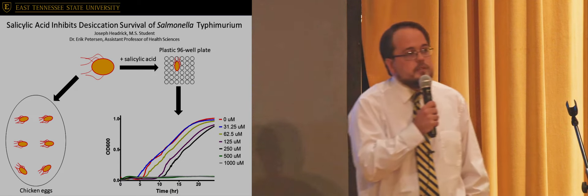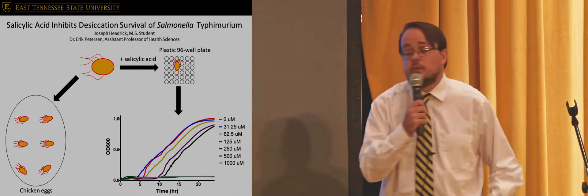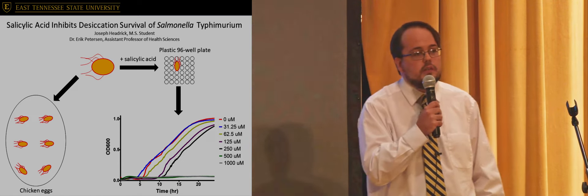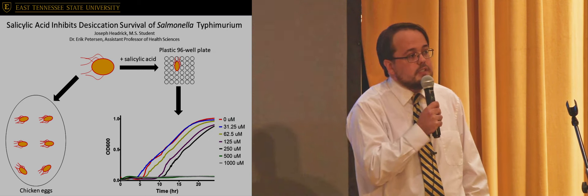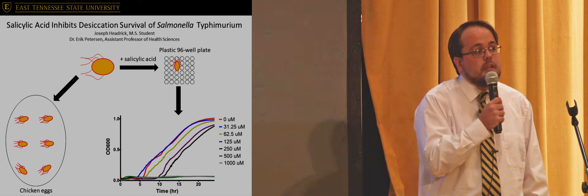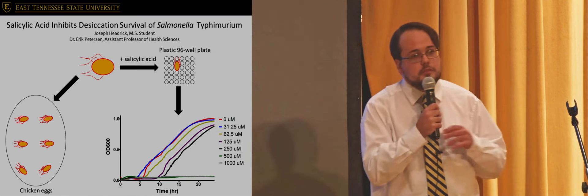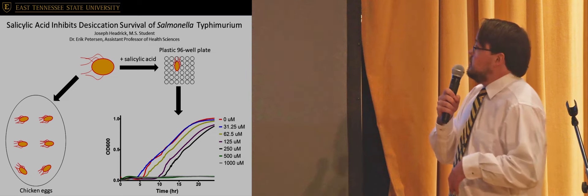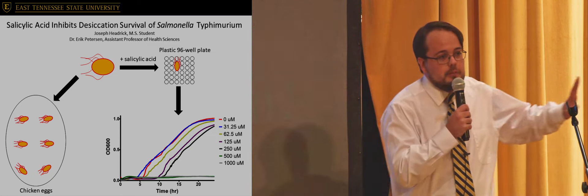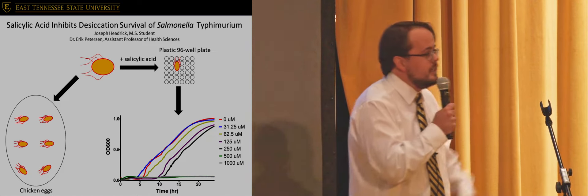We wanted to do this to basically see if salmonella survived the exposure to salicylic acid. The growth curves you'll see on the bottom right — pay attention to the color code on the right of the curves, which indicates a different concentration of salicylic acid exposed to the salmonella. Refer everything to the red line, as that is just salmonella without any exposure to salicylic acid. As you can see, as the salicylic acid concentrations get higher, you get more of this rightward shift until — bam — there is no growth whatsoever at the two highest concentrations.